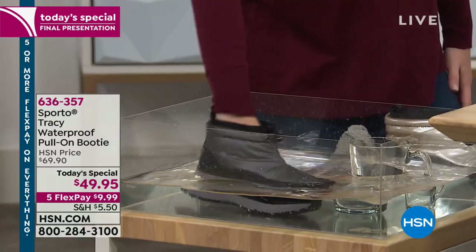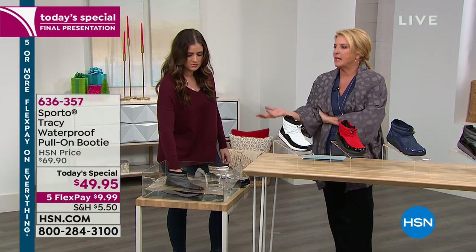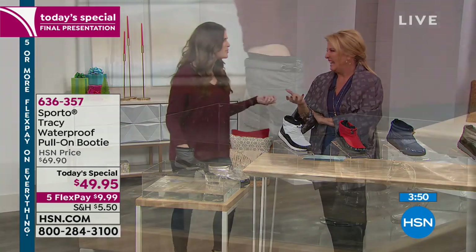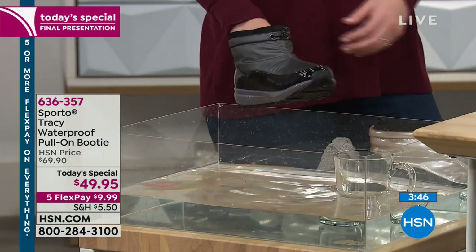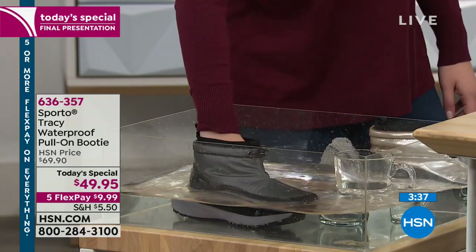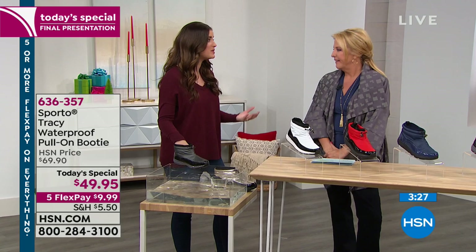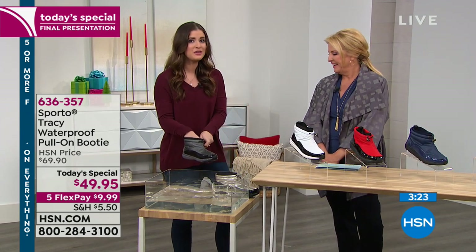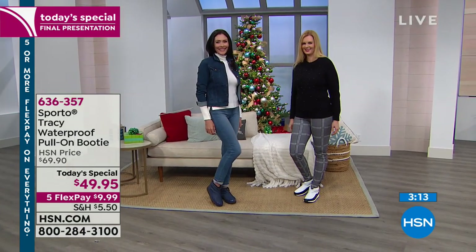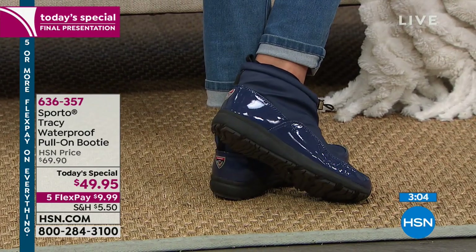Even if you live in Seattle with tons of rain — or here in Florida where we get so much rain — these would be so cute to wear when it's just wet outside. At Disney, when my son and I went, it poured and I thought: if I only had waterproof boots we could have kept going. These feel so soft inside — you don't even have to wear socks because thermal light regulates your own temperature. We have sizes five and a half through ten, then 11 and 12, in medium and wide widths.